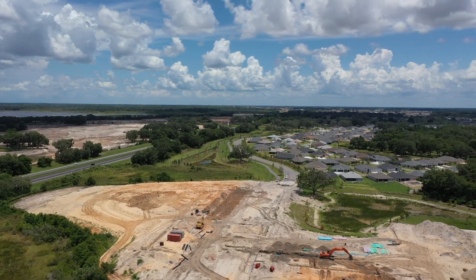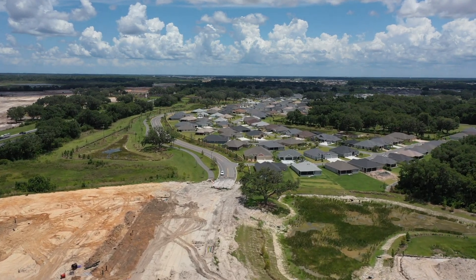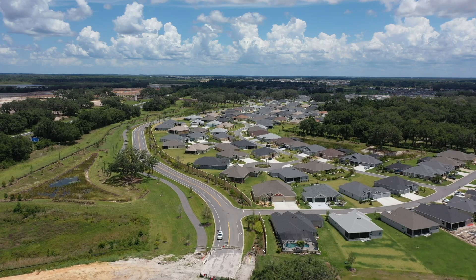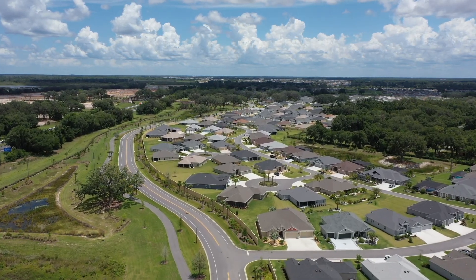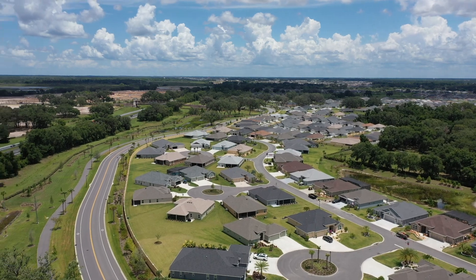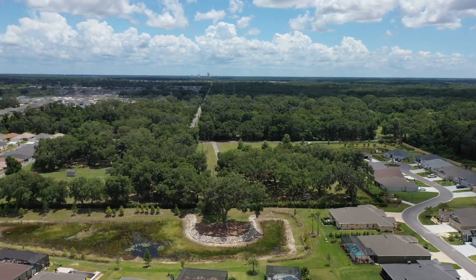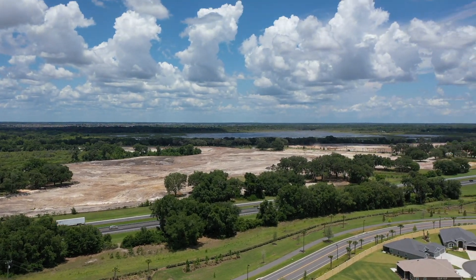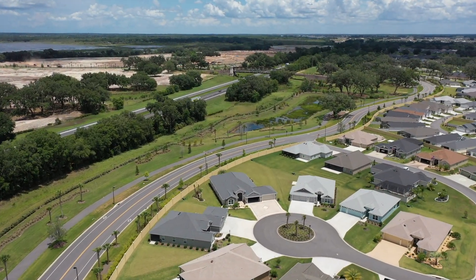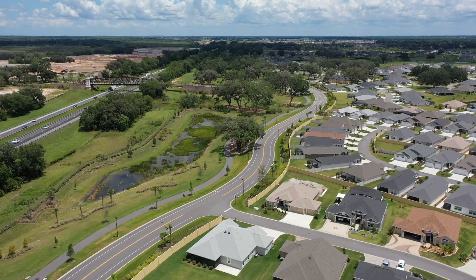There's the road right in the middle of the screen where we started, and then the wetlands area to our left, which they've used as a buffer from the turnpike. I thought they should use a little more of this land as a buffer. Across the street on the other side of the turnpike, that's going to be a huge development area for the Villages developer. You can see the buffer they've used between the road and the neighborhoods.